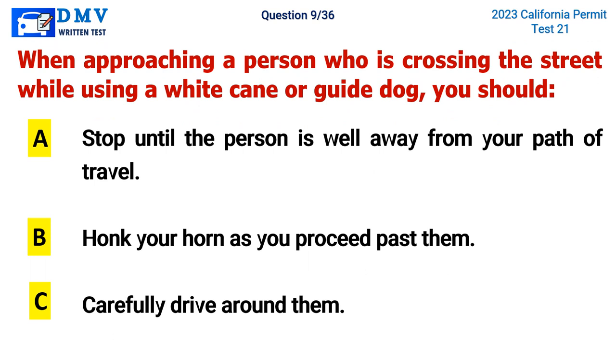Question 9. When approaching a person who is crossing the street while using a white cane or guide dog, you should: A. Stop until the person is well away from your path of travel, B. Honk your horn as you proceed past them, C. Carefully drive around them. The correct answer is A. Stop until the person is well away from your path of travel.